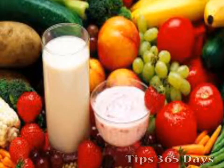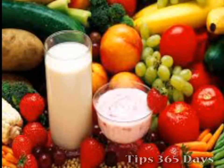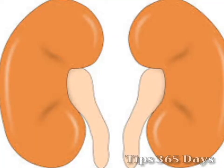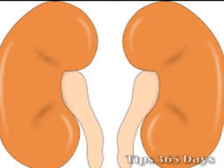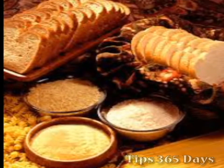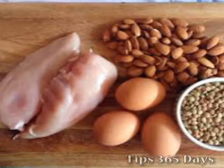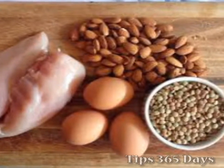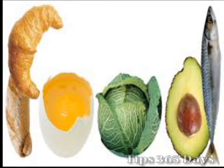Protein helps to build, repair and maintain every cell in your body and can be used to supply energy if needed. When your kidneys are not working well, they can't handle as much protein. It is very important to eat enough carbohydrates and fats to supply your body with all the energy you need. The limited protein you eat will then be used to build and repair your cells. Your new diet will need to include the right balance of protein, carbohydrates and fat.